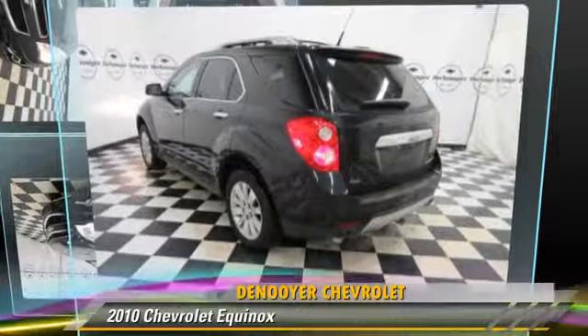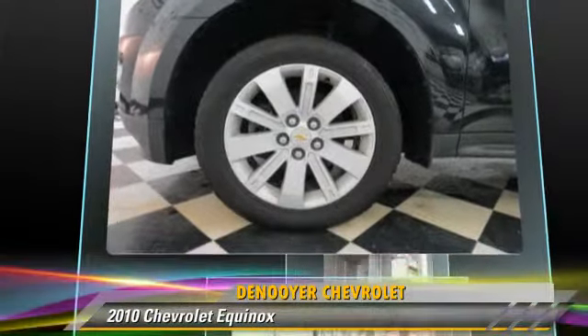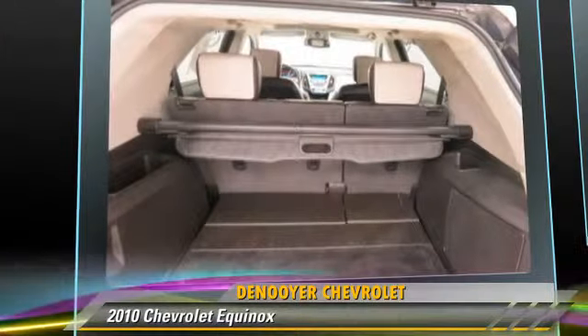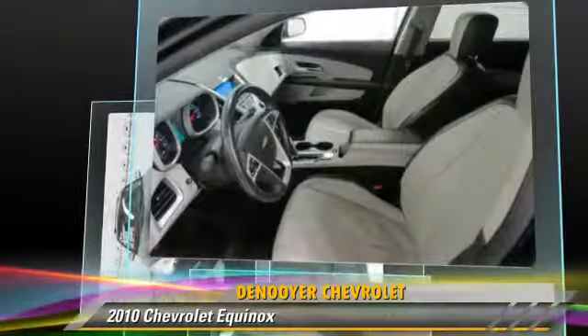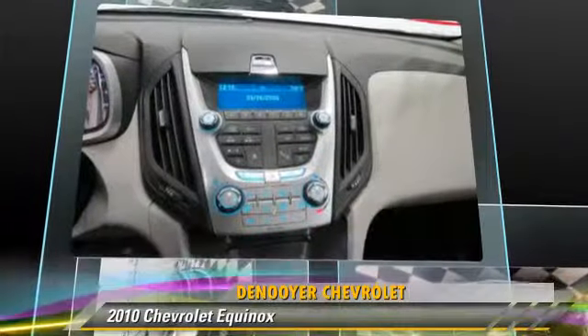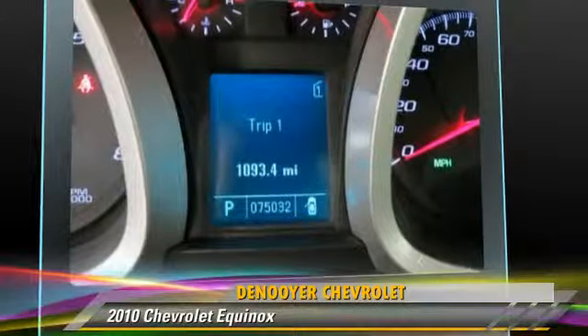The 2010 Chevrolet Equinox, powered by a 3-liter 6-cylinder engine with an automatic transmission. This vehicle, with fewer than 75,000 miles on the odometer, gets up to 24 miles per gallon. This Chevrolet features side airbags, powered door locks, and all-wheel drive.